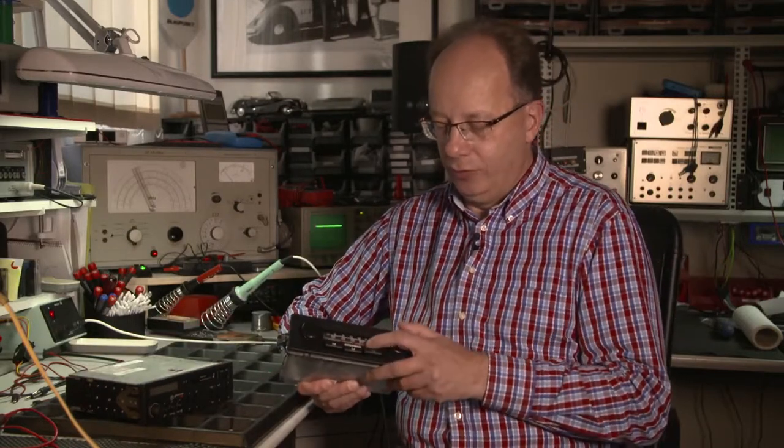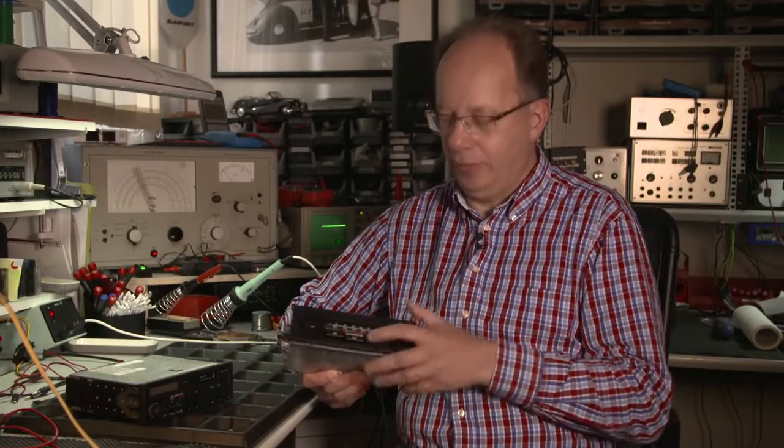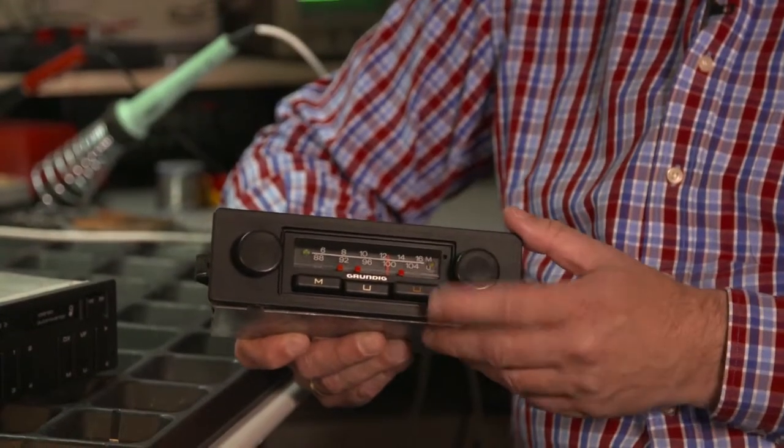In contrast to modern radios, there isn't any tuning memory. I can only mark the stations with small sliders and then adjust my frequency manually.